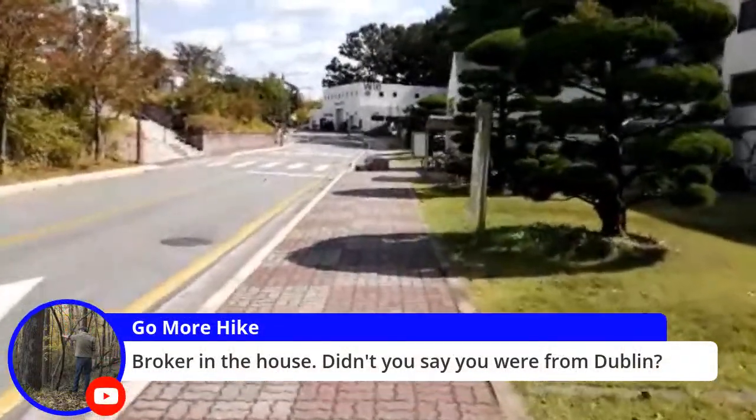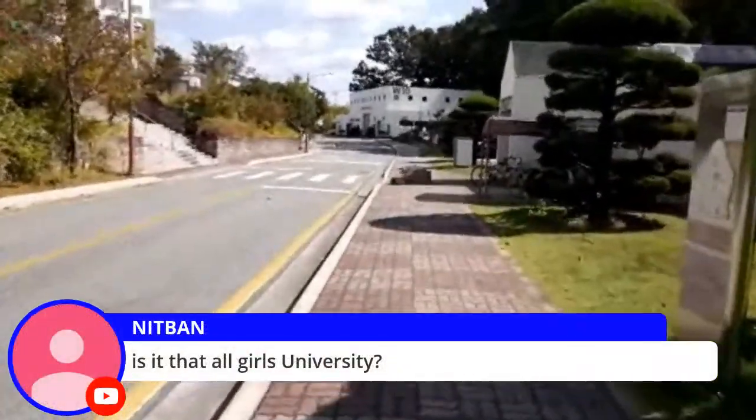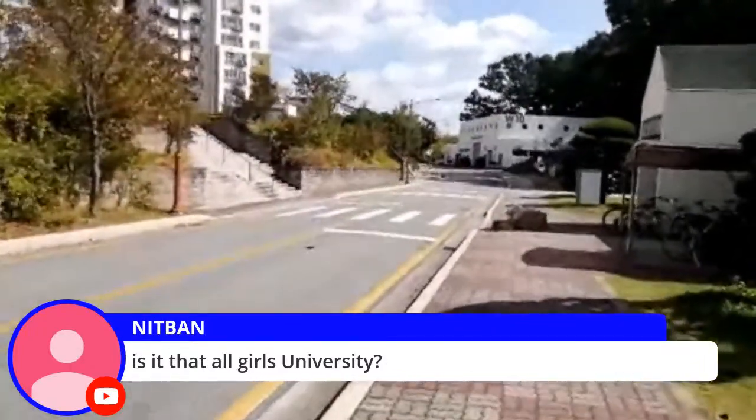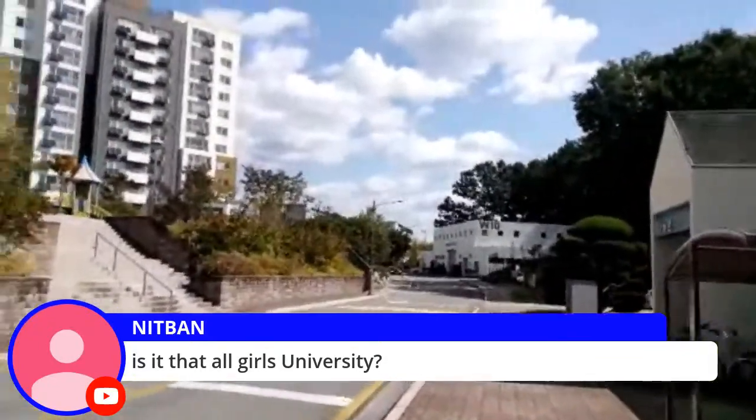Broken House — they're from Dublin. Is that an all-girls university? Unfortunately not. But it is a university with a good status.